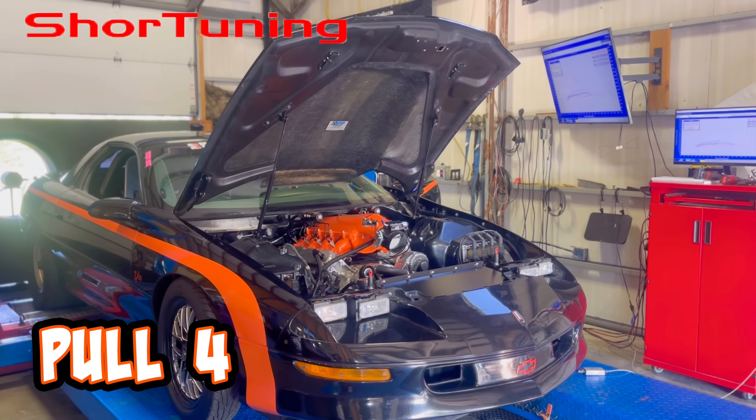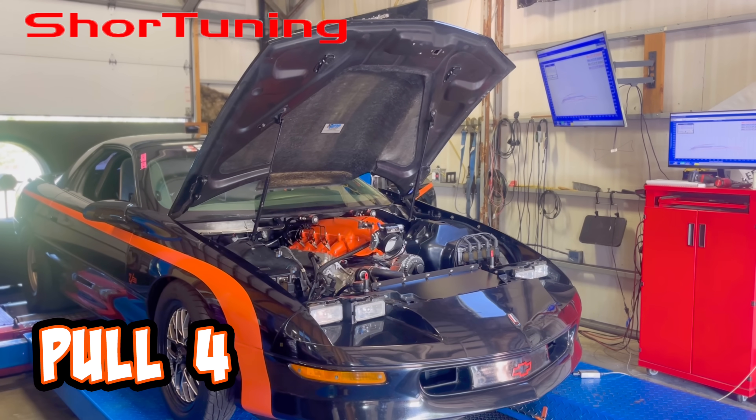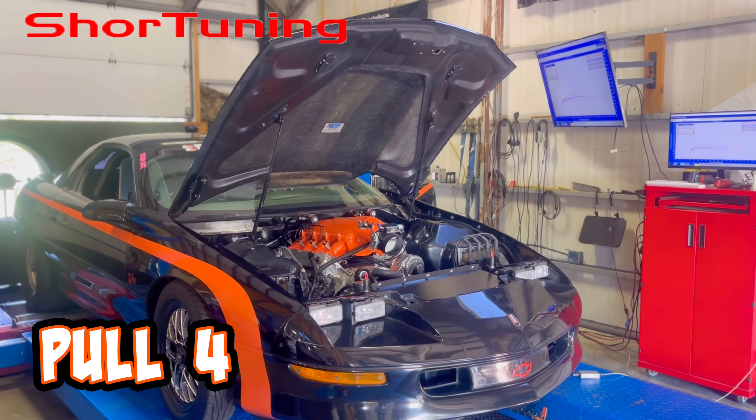I was convinced that that clicking or knocking noise was mechanical, so we pulled the valve cover off. Everything looks perfect — it was nothing mechanical, and then it just stopped out of nowhere.